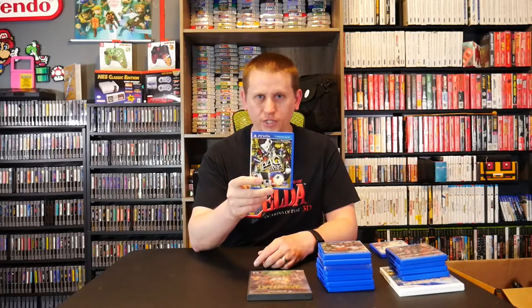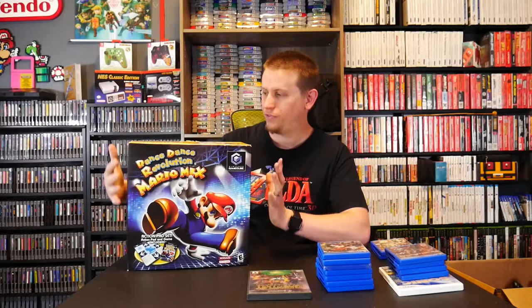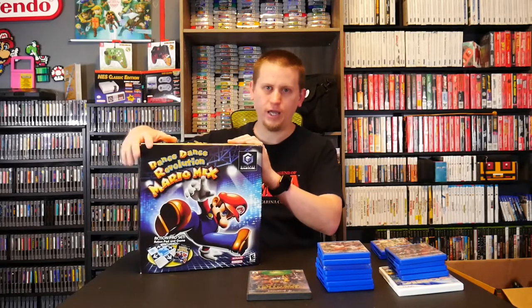Carl from Retro Gaming Zone also hooked me up with Persona 4 Golden for the PlayStation Vita, which is really cool. I've never played a Persona game before, so I may check it out — I've always heard great things about the series. But not only that, he hooked me up with something for the GameCube I've been looking for a very long time: a complete big box copy of Dance Dance Revolution Mario Mix for the GameCube, including the game, case, manual, and mat, all in fantastic condition.